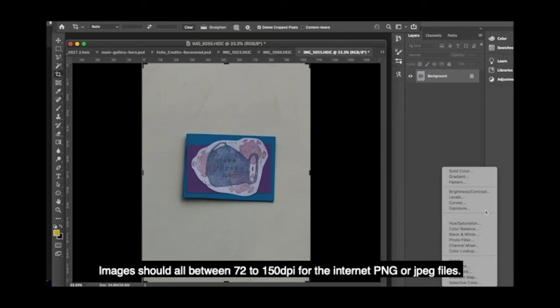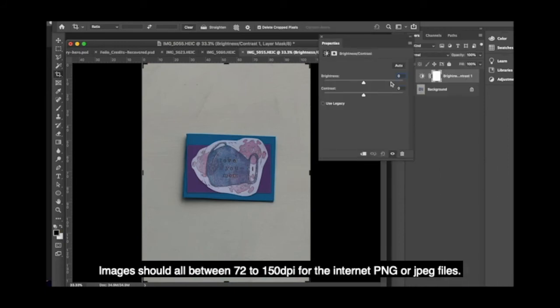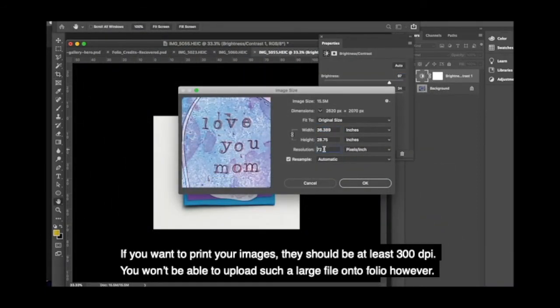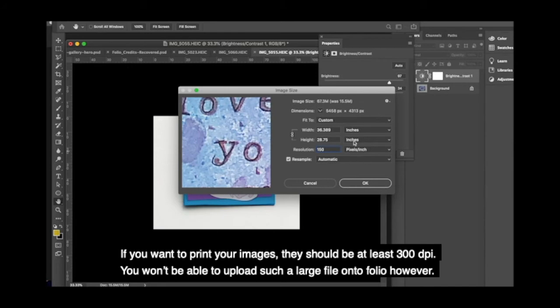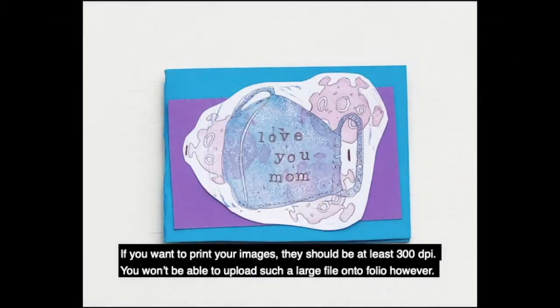Images should all be between 72 and 150 dpi for the internet — PNG files or JPEG files. If you want to print your images, they should be at least 300 dpi. You won't be able to upload such a large file onto Folio, however.